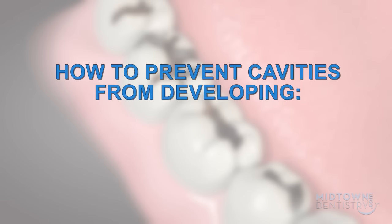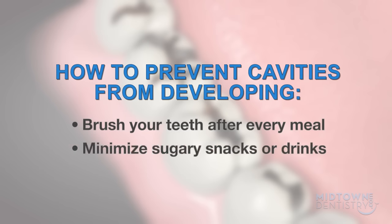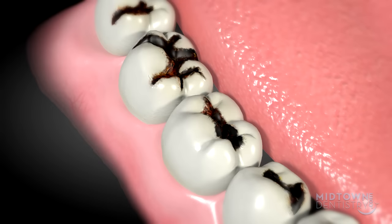There are a few things that you can do to help prevent cavities from developing. Brush your teeth twice daily after meals or snacks for two minutes. Also, avoid really sugary snacks, sodas, and energy drinks. Otherwise, your teeth could wind up looking like these.